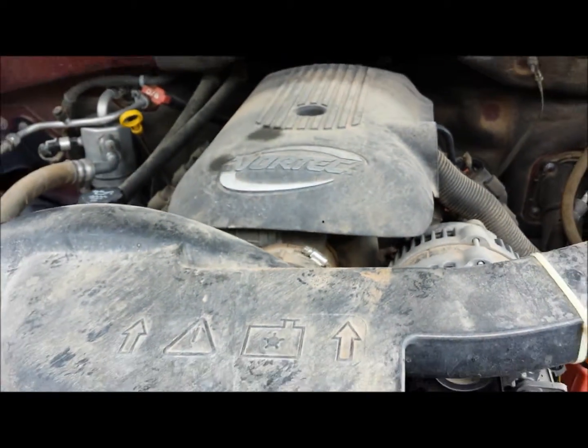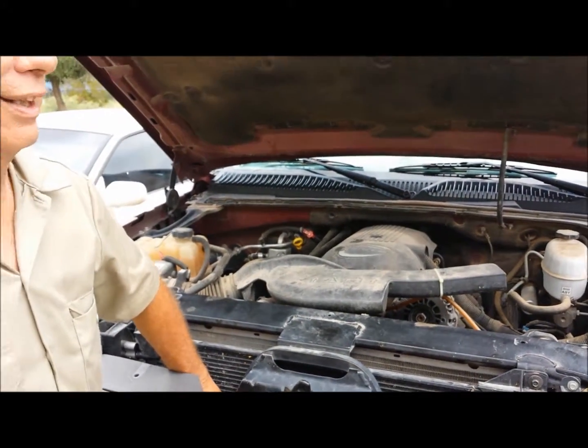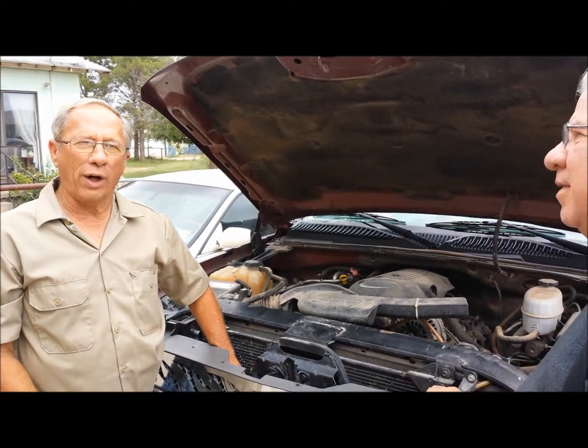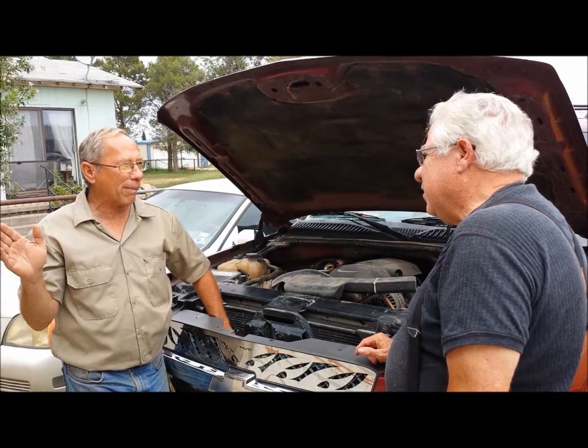The problem with the battery is it actually builds up current in the battery, even with ammonia, and it will run away with itself. We've tried this before, and it worked great until it just started charging up and ran away with itself and burned up the battery.